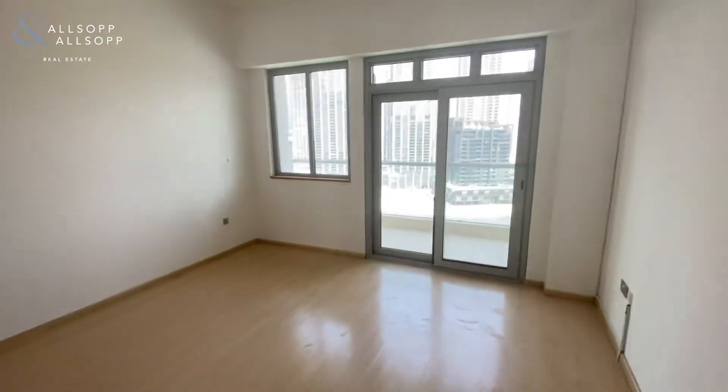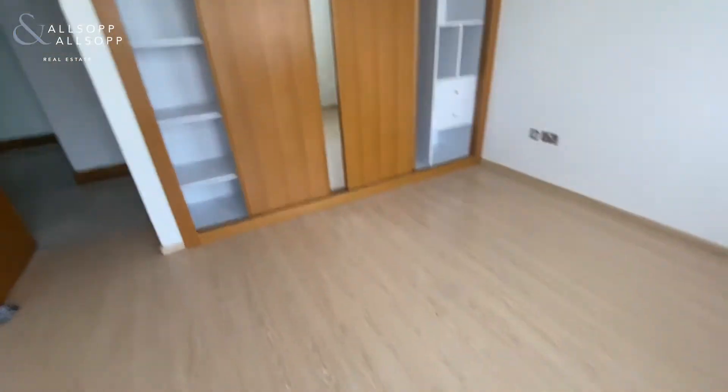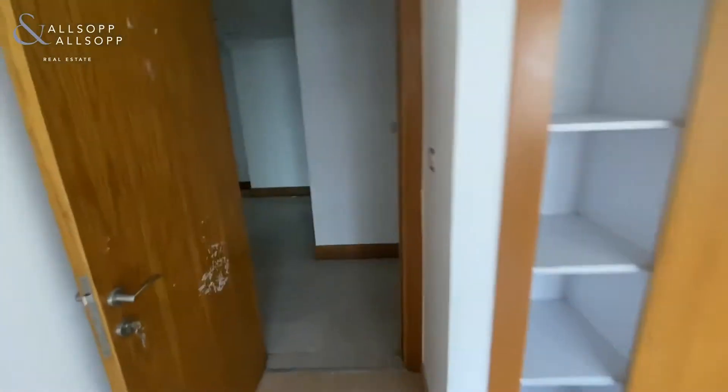Coming back through the hallway, going to the second bedroom here with again access out onto the balcony. There's lots of building storage and a good-sized bedroom, with another bathroom off to this side.